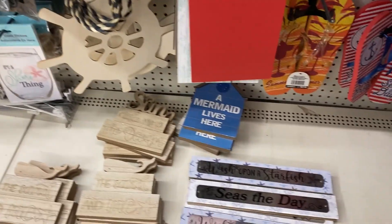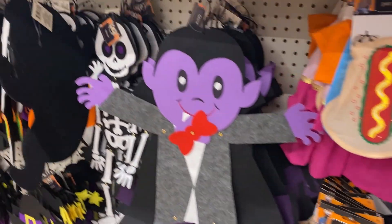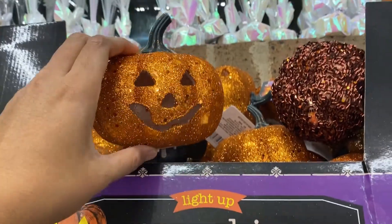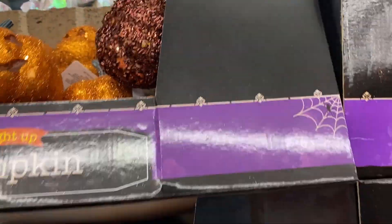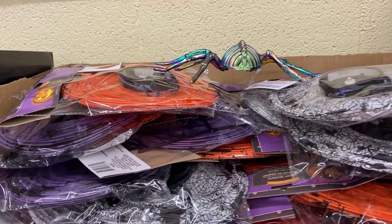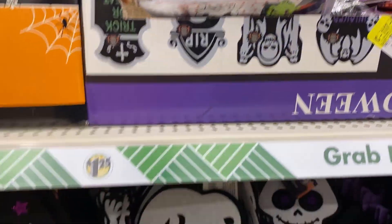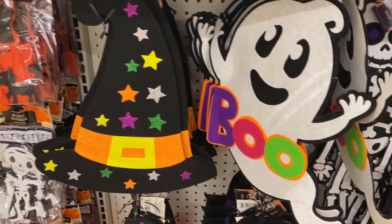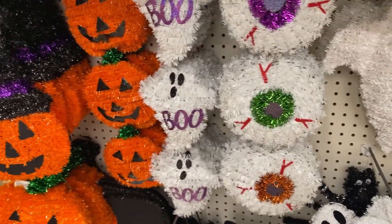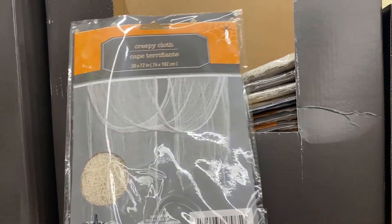They have some leftover summer items as well. I wish Dollar Tree would have a clearance or off-season sale, like 50% off or something. I really don't know if they would do something like that because it's already a dollar store — you're not paying much anyway.